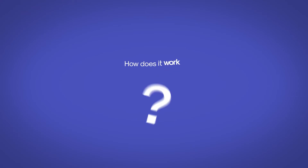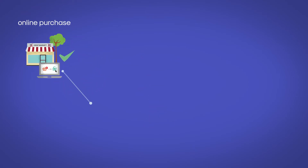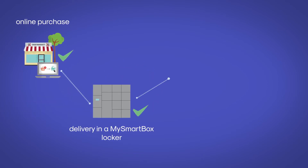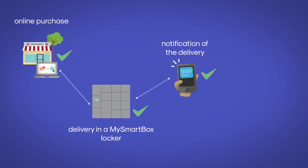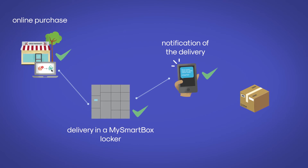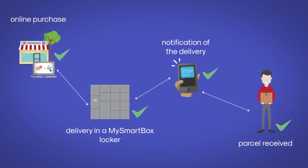How does MySmartBox work? When you buy online, the courier signs in and leaves your parcel in a suitable available locker. You receive a notification with a password to inform you that your parcel is ready to be collected. When you get home, you type in the security code and you can pick up your parcel.